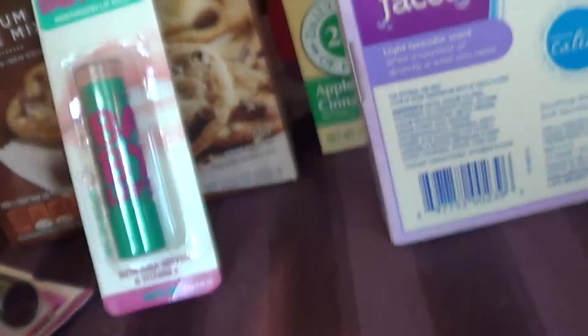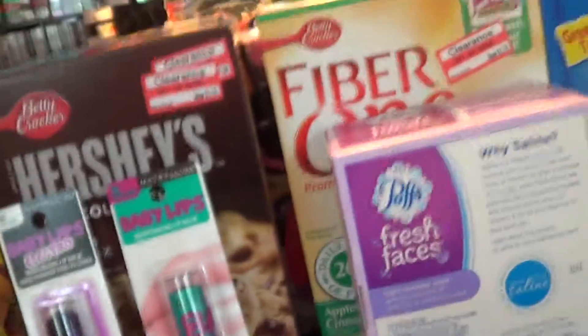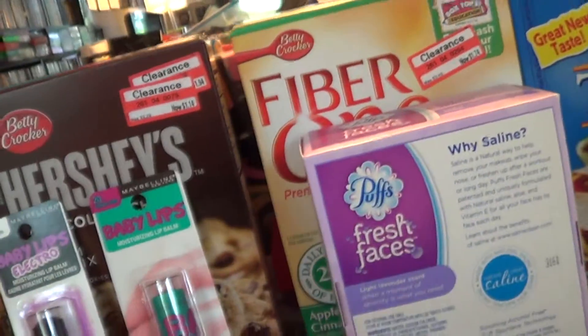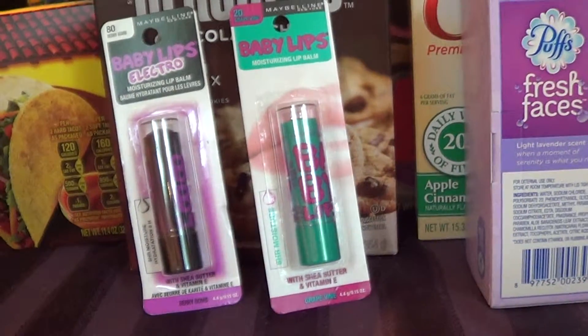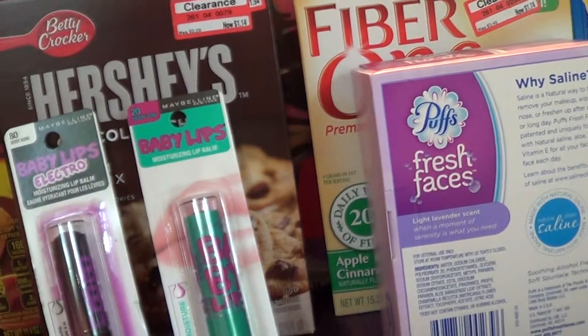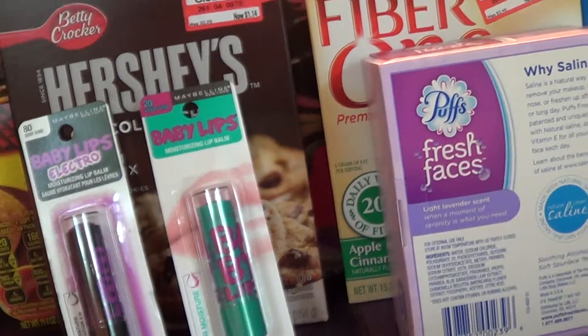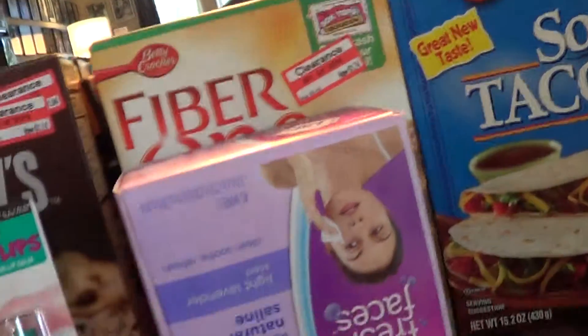That's another thing — I used my Target card to get everything, so that gives you an extra 5% off. But yeah, if you guys aren't searching for these deals at Target, just start — because I have saved so much money at Target.